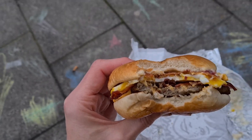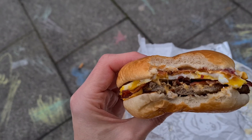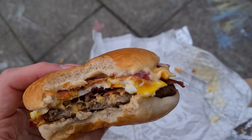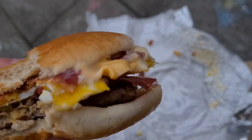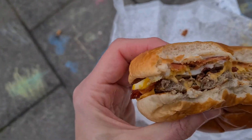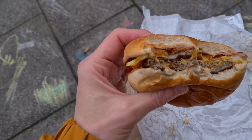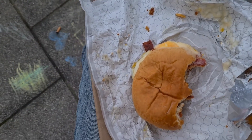That's definitely a step up from a McMuffin, sausage, bacon or otherwise. There's so much going on — there's the bun, there's the patty, there's the egg, there's the bacon. It's so tasty. I will repeat this at some point. I highly recommend.